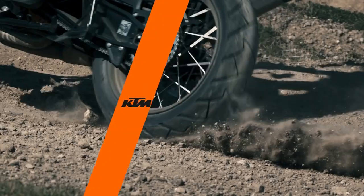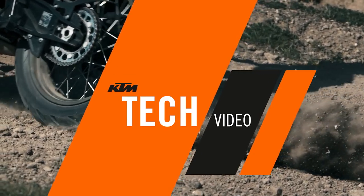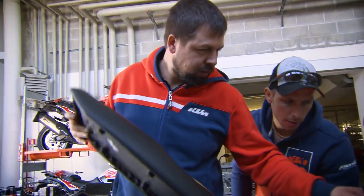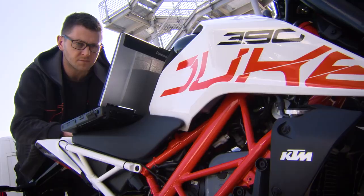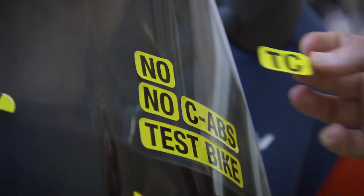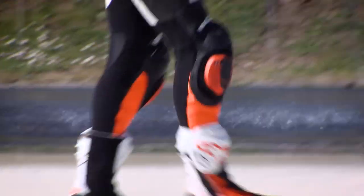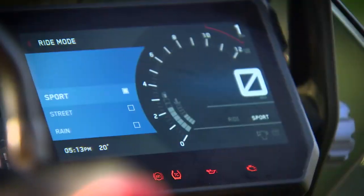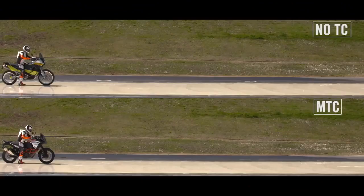KTM's motorcycle traction control intervenes when the rear wheel speed is higher than the front wheel. Loss of traction, which looks great for show, technically doesn't win you any races. In our test on a wet, low-grip surface, we will show you the difference between no traction control and KTM's motorcycle traction control.